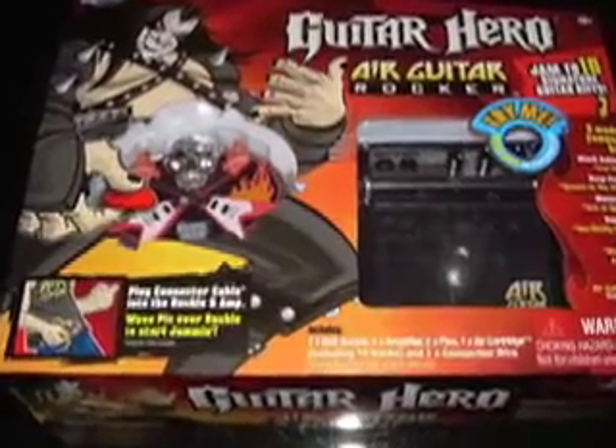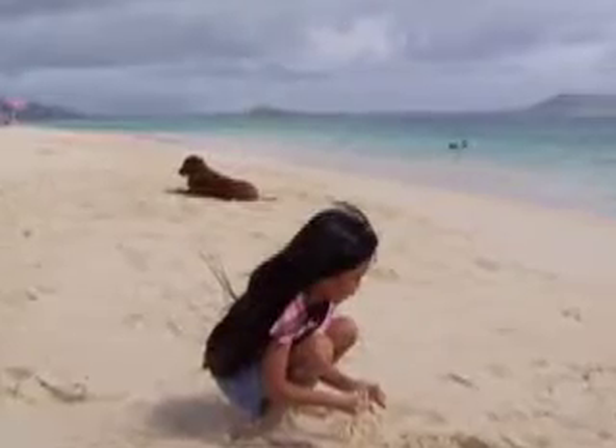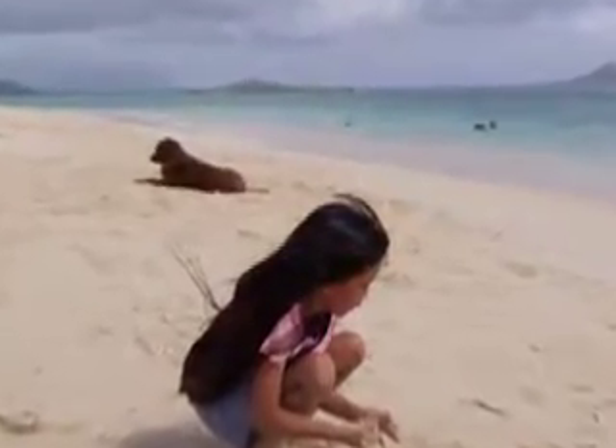Why do children get the monopoly on play? Because they know how to have fun. Try Air Guitar Rocker. It is a compact, interactive device that allows you to take a step back into the past.